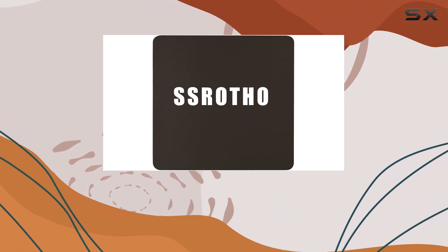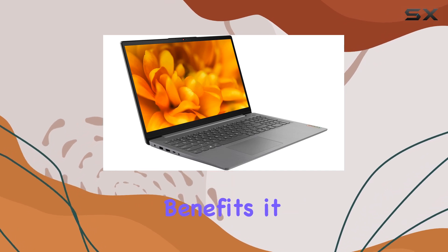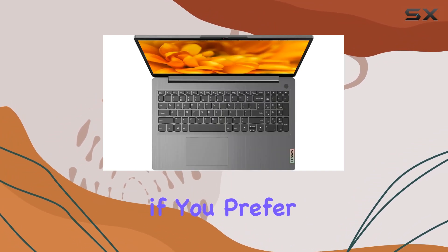One thing to note is that this laptop comes pre-installed with Windows 11 Home in S mode. While this provides added security and performance benefits, it does limit you to only installing apps from the Microsoft Store. However, you can easily switch out of S mode if you prefer more flexibility.